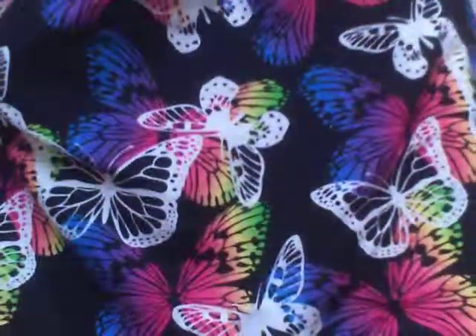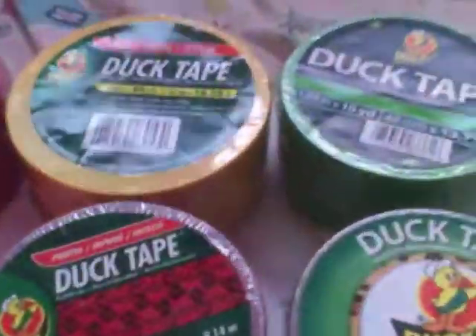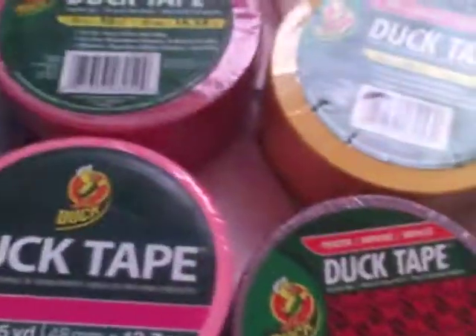This is the bag I will be using for next year and it just has like my binder and everything that I have ready. And the rest of the stuff that I got is just duct tape because most of you may know that I'm trying to get back into duct tape. So this is my haul.